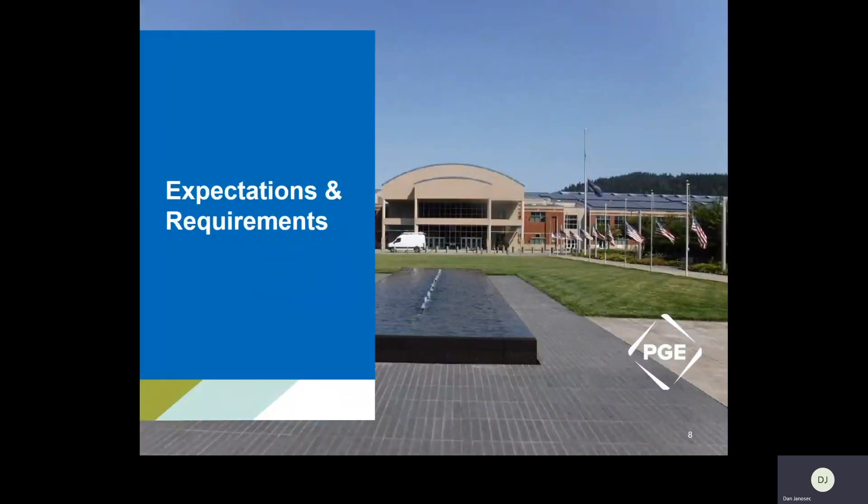Now that we've gone through some background and you have more context for what we're looking for and how important this is to PGE, we're going to talk about some of the requirements, preferences, and expectations of applicants and eventual awardees — a little more about how to structure your application and what we might be looking for in a given round.